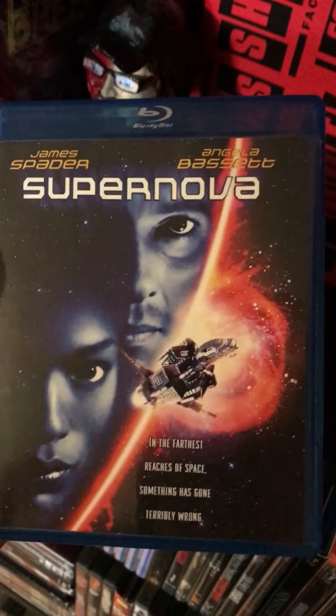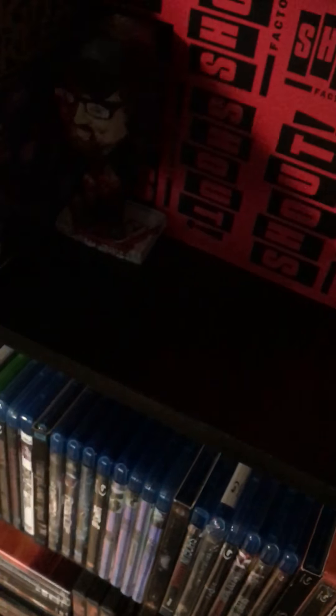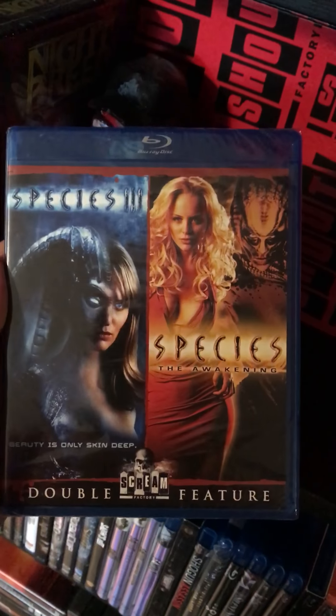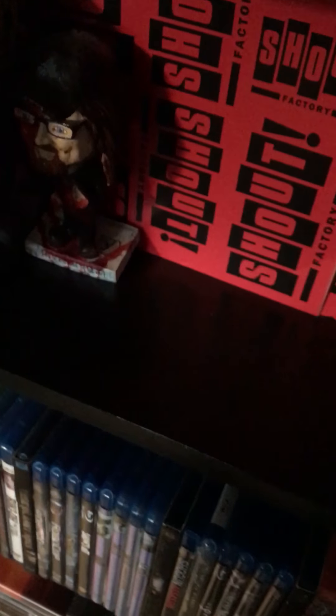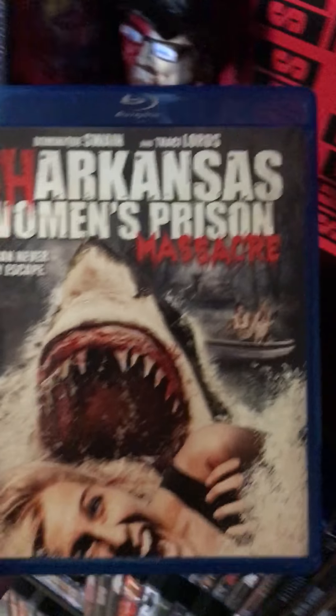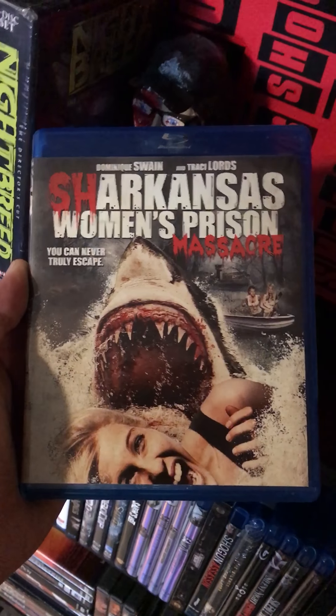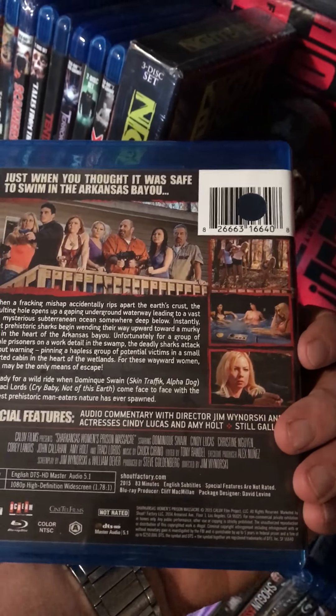Dead of Winter, new and sealed. Supernova — gotta love anything with James Spader. Species 3 and 4, still sealed — this looks like a shitfest but it should be interesting. Shark and Women's Prison Massacre, and it's got a hole in the barcode, but that's alright.